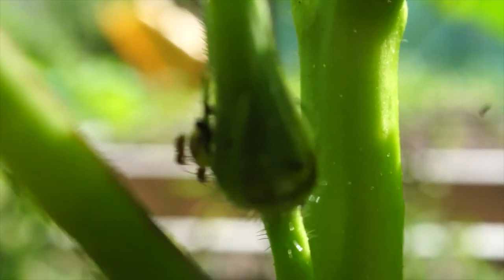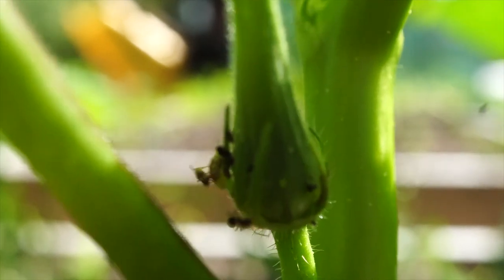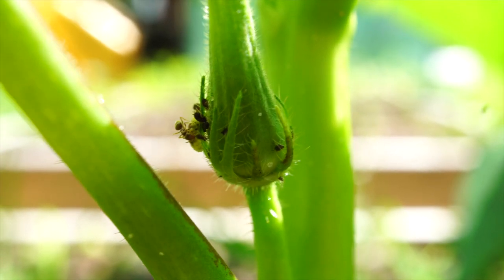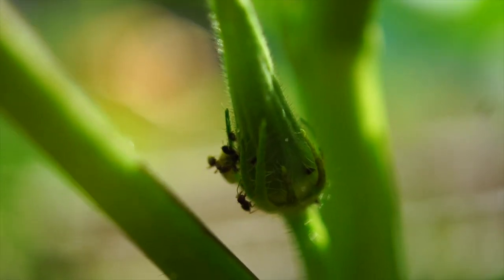It would appear as though we have aphids on our okra, which is no good. There are a few plants in the garden that have some pests on them. The okra, as you just saw in that video, has some aphids on it that those ants are tending.